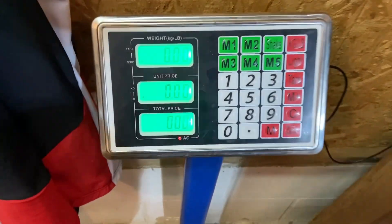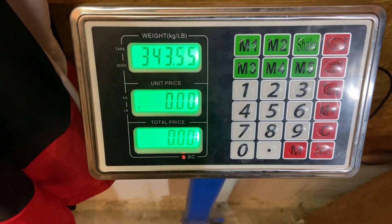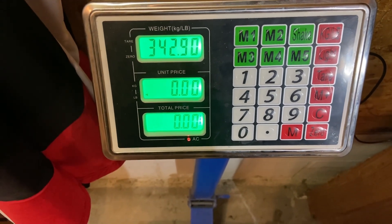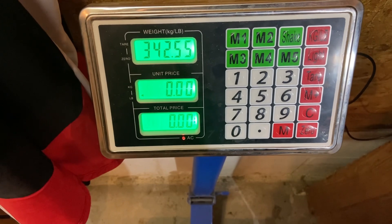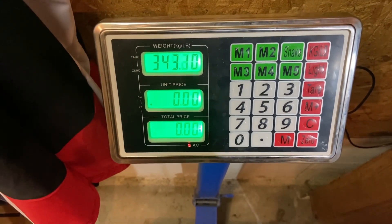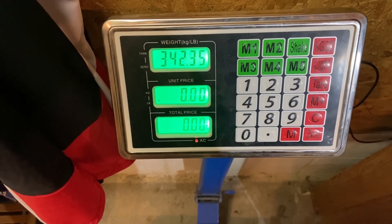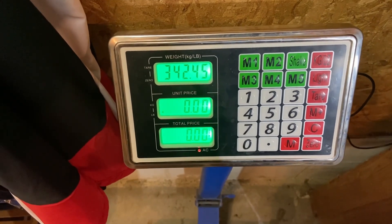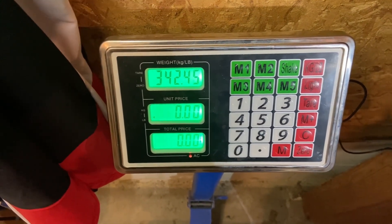Let's get a quick weigh-in here — 342, almost 343. But I haven't eaten yet, so I'm doing this fasted today. Haven't had breakfast, haven't had lunch, nothing yet, just water. So let's see how it goes.